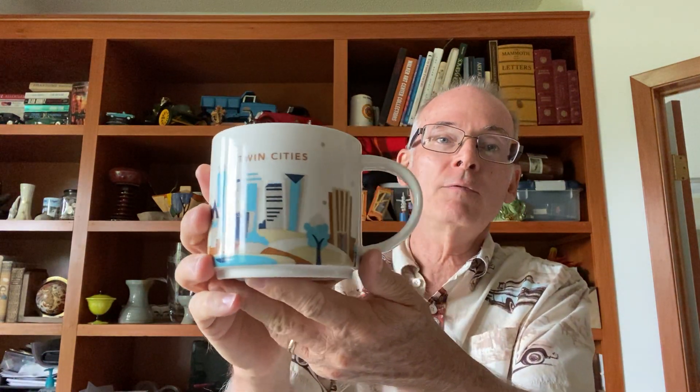I found a Starbucks mug — and this one is the Twin Cities edition, which is where I live. It was $1.99. I actually think I'm going to give it to a friend of mine who collects these; I don't know if he has the Twin Cities one. If he doesn't, he'll be getting it. If he already has it, I'll just sell it.